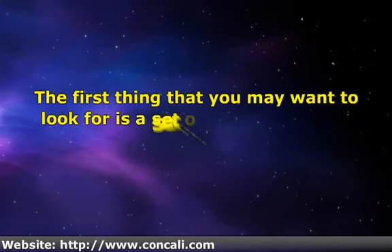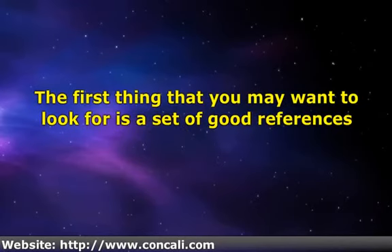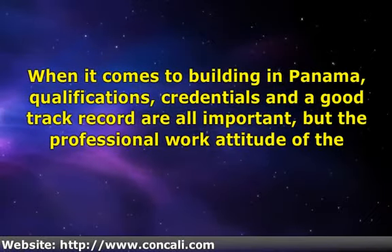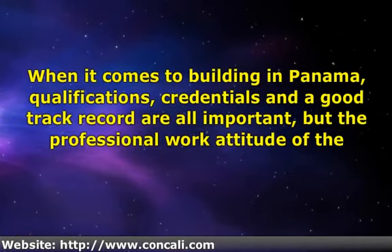The first thing you may want to look for is a set of good references. This will give you first-hand information from an actual client about how well the contractor performed the job. You can also explore the option of looking into the track record of each potential candidate, like checking whether they provide the right equipment for their crews. Look into the contractor's credentials and qualifications, and check for their license, insurance, and bonding compliance. Qualifications, credentials, and a good track record are all important, but the professional work attitude of the general contractor should come first in the realization of the project's goals.